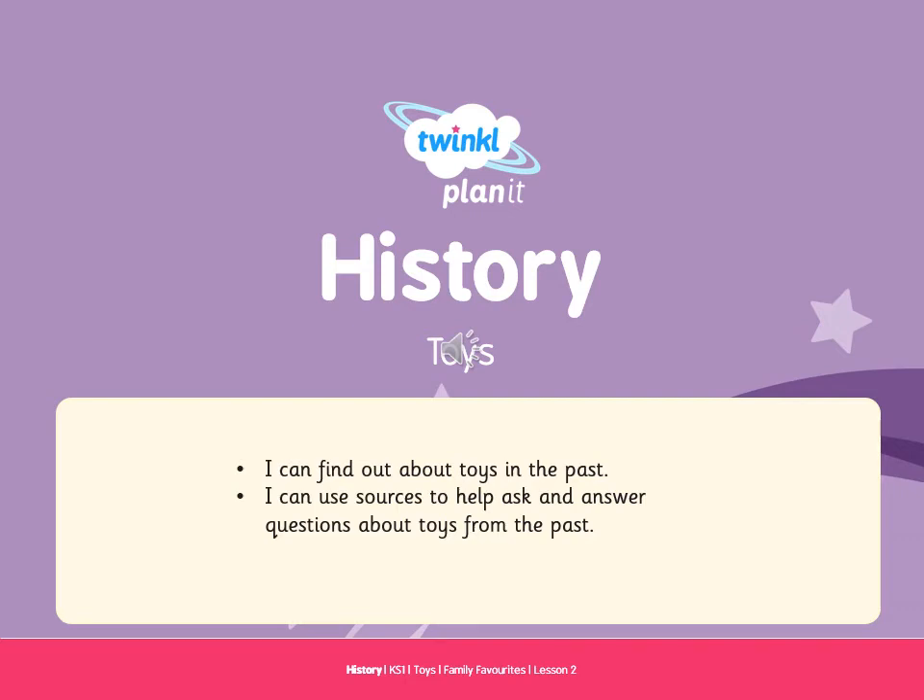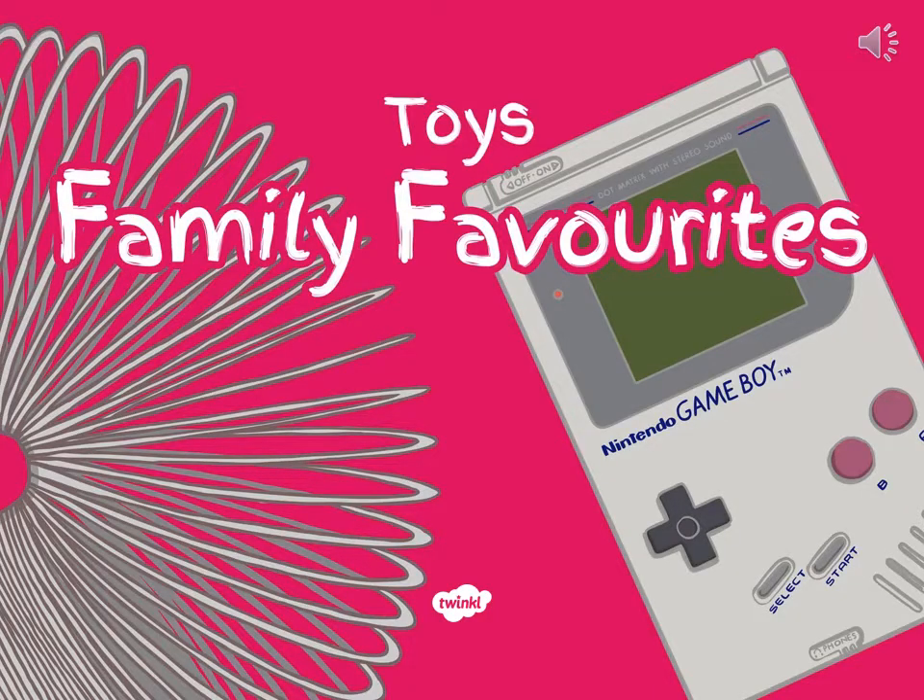Today in history we're going to find out about toys in the past and use sources to help ask and answer questions about toys from the past. We're going to look at toys that your family might have played with, for example your parents' favourite toys, your grandparents', or even your uncles and aunties.